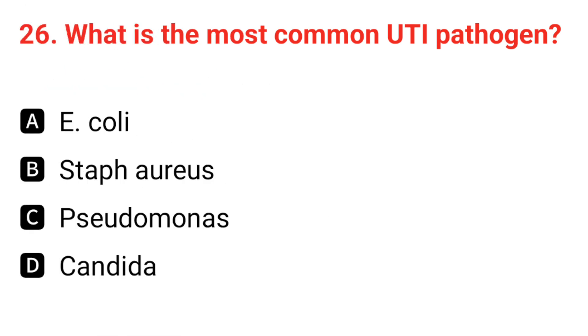Q26. What is the most common UTI pathogen? The correct answer is A: E. coli.